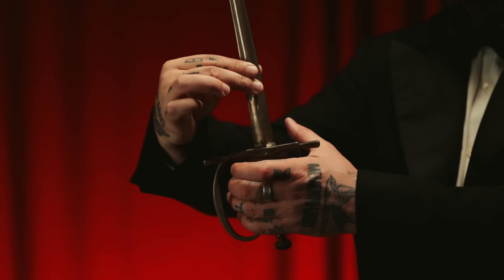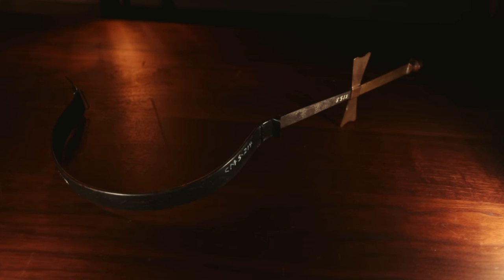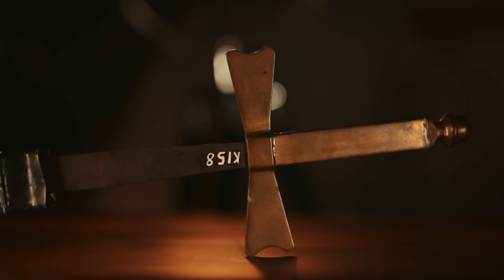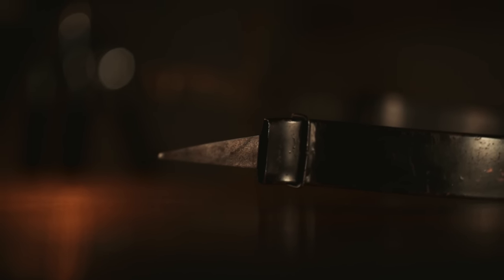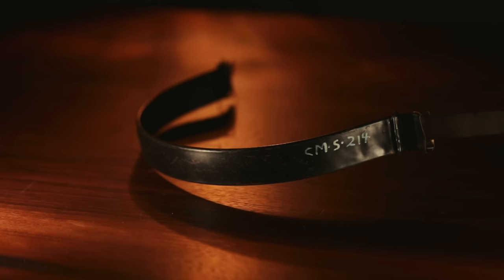Swords were a great stage prop and used in many acts. This one here was known as the sword through body illusion, circa 1900 — an imitation sword constructed from spring steel with a heavy brass grip and guard, together with a curved metal gimmick allowing a performer to apparently plunge the sword through the body of his victim without harm.